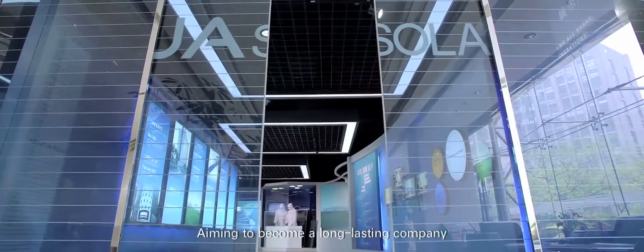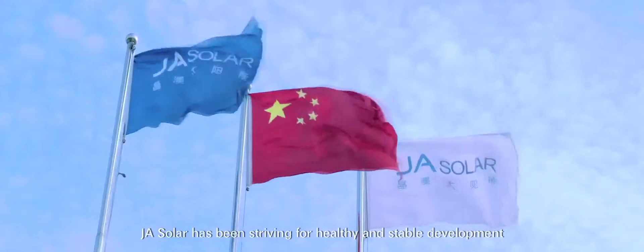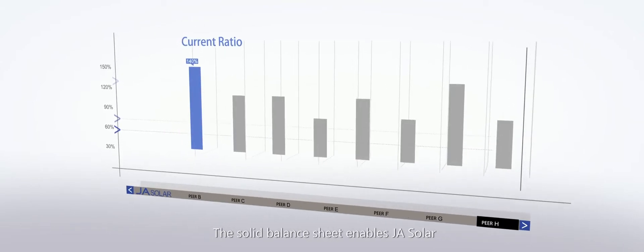Aiming to become a long-lasting company, J.A. Solar has been striving for healthy and stable development. It maintains the soundest balance sheet, the lowest debt-to-asset ratio, and the highest current ratio in the industry. This solid balance sheet enables J.A. Solar to become your trustworthy long-term partner.